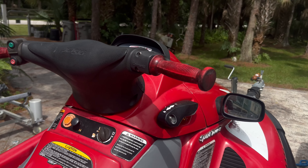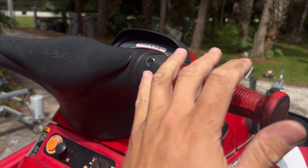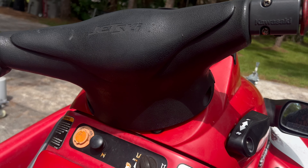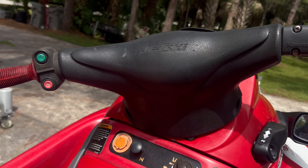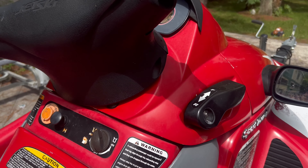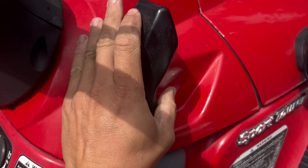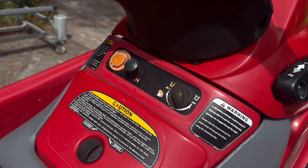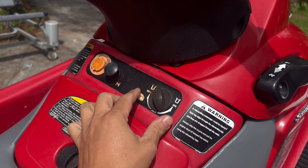The funny thing is that the features on this 26-year-old Kawasaki STX 1100 are not all that different than the features on a brand new 2024 Kawasaki STX 160. I get Kawasaki's commitment to durability and reliability, but you don't have to choose that over innovation. You can have both.